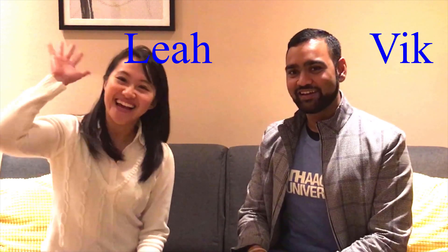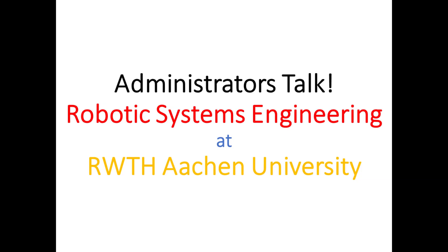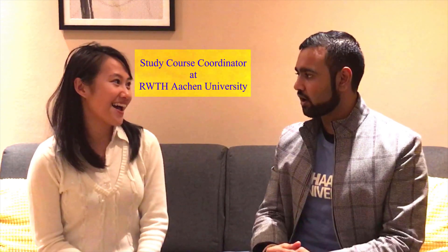Hey there! Vikrant here! Leah here! And today, we shall be discussing... So Leah, today, robotic system engineering. Describe to me the program.